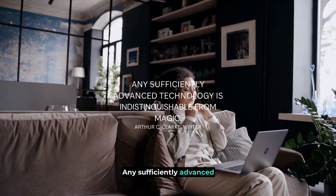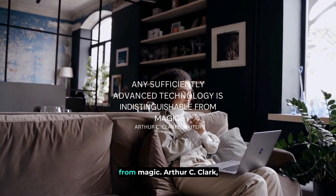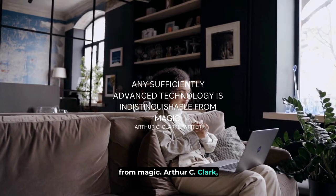"Any sufficiently advanced technology is indistinguishable from magic." — Arthur C. Clarke, writer.